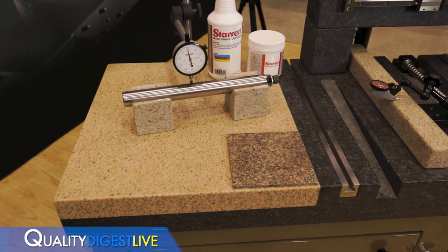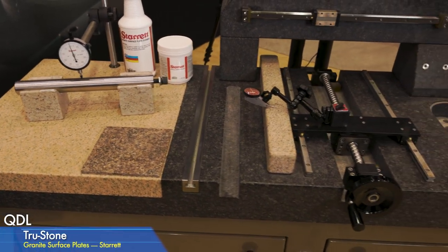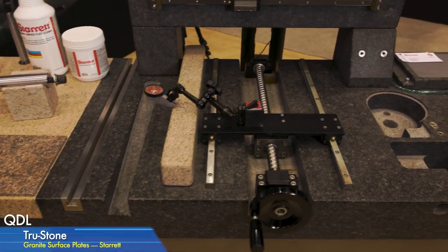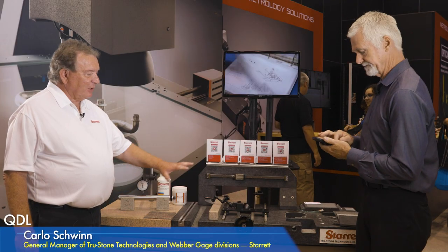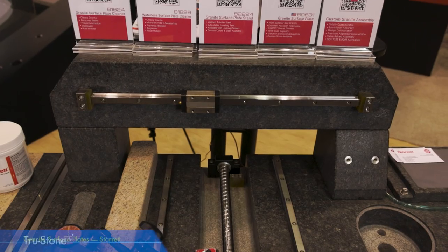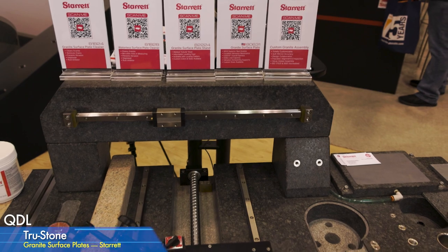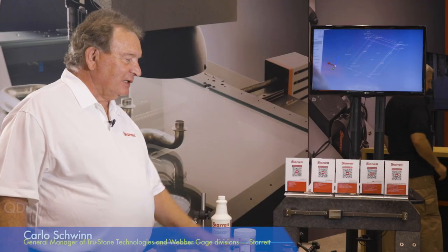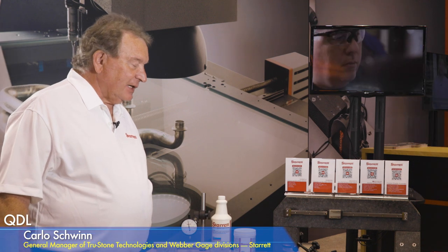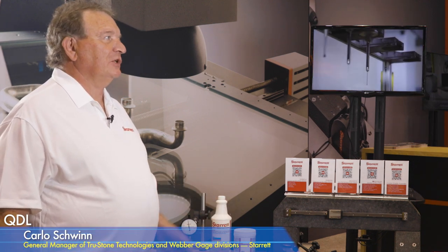I'm with Carlo Schwinn, General Manager of TruStone Technologies and the Weber Gauge Division of Starrett, to talk about granite surface plates. Starrett is one of the largest producers of granite in the world, doing things that a lot of companies just can't do — everything from metrology items up to semiconductor applications, and everything you would need in your shop to measure and produce a good quality part.